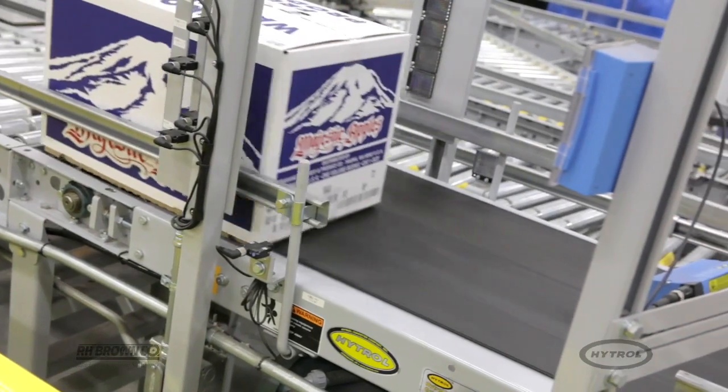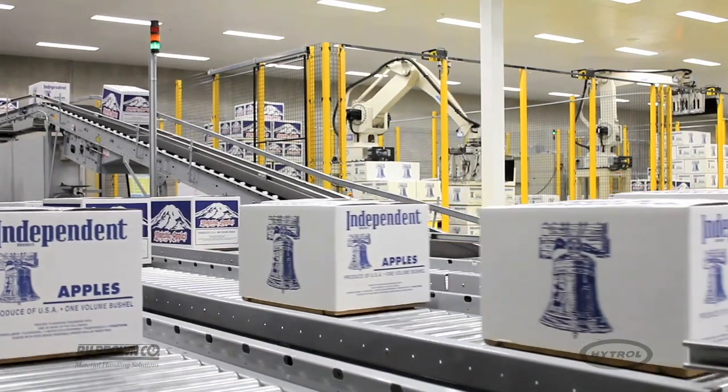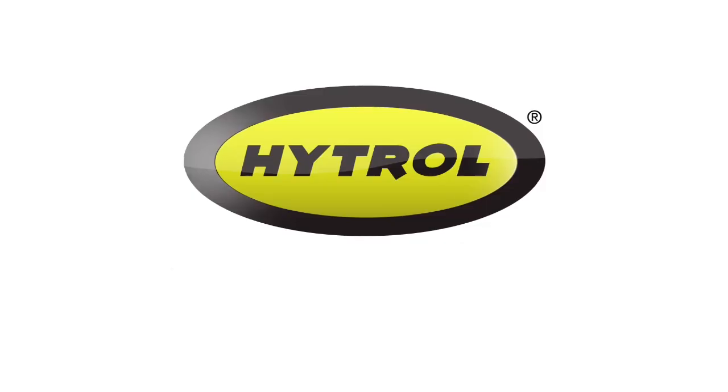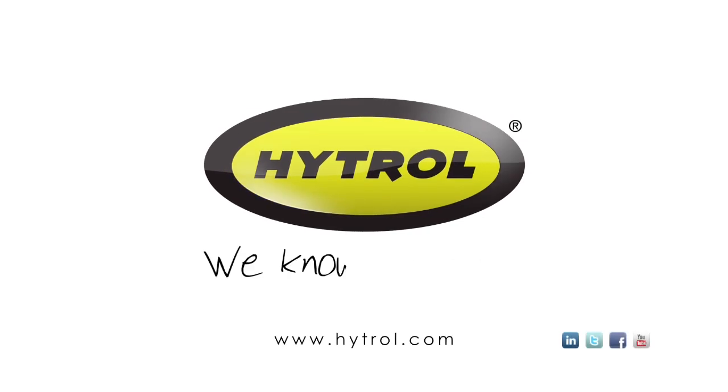Hytrell and R.H. Brown work diligently every day to maintain the highest standards in the industry for every customer. Systems, solutions, service — at Hytrell, we know conveyor.